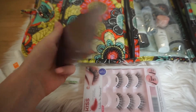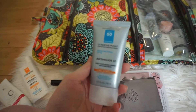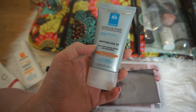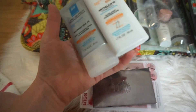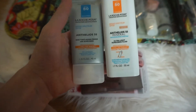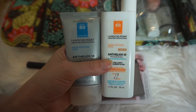Next I'm pulling out this Urban Decay Naked Skin Ultra Definition Powder Foundation in Medium Light Neutral. And lastly for this pocket, I have the La Roche-Posay Anthelios 50 Daily Anti-Aging Primer. The tinted moisturizer and this primer both have SPF 50, which I really like since we'll be at the beach and out in the sun.